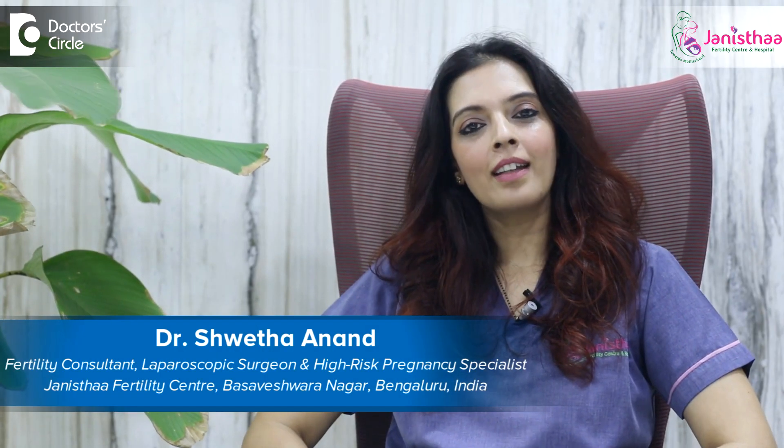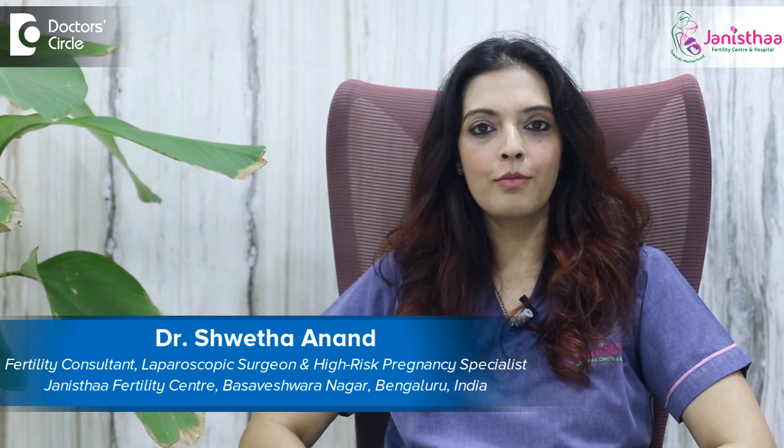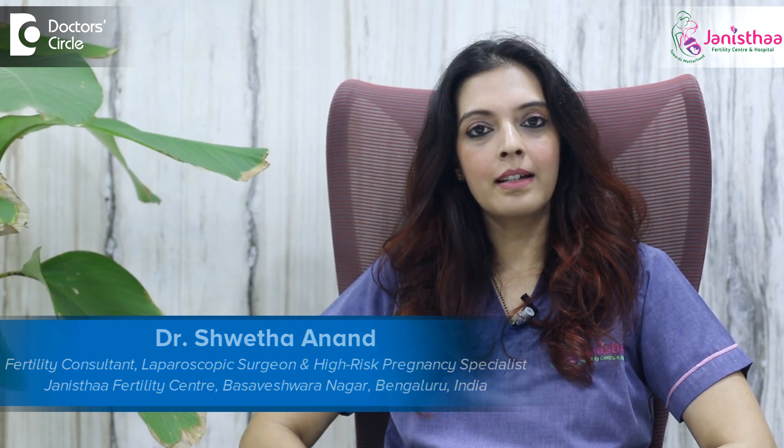Namaste. I'm Dr. Shweta Anand. I'm a fertility consultant having more than 15 years of practice and plenty of IVF cycles to my credit. I practice in Janessa Fertility Center, which is situated in Basveshwar Nagar, Bangalore.